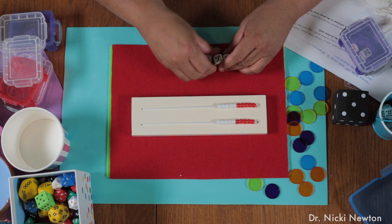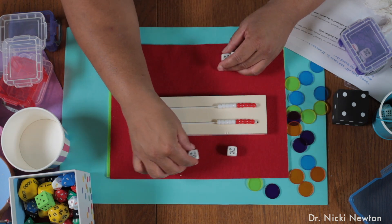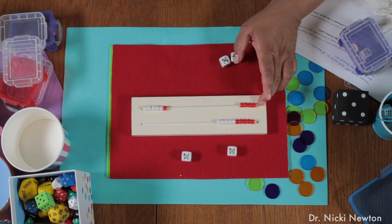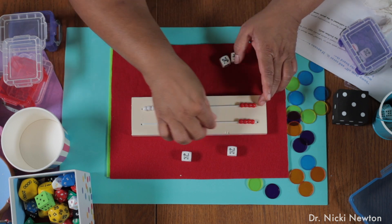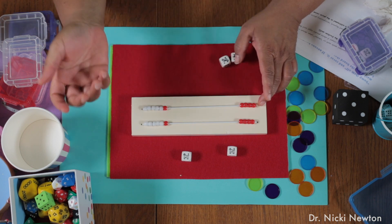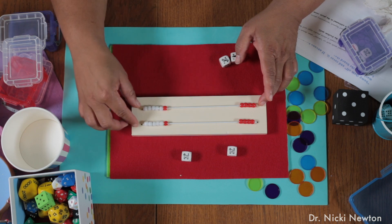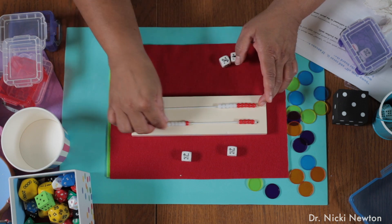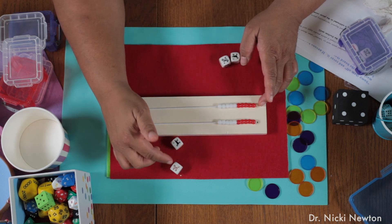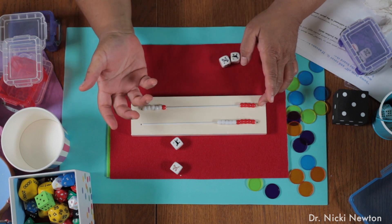For storytelling, the kids roll the dice. Say I have two dice and I have six and six. So there were six dogs in the park, and six more came. How many dogs are there altogether now? I want kids to know that five and five is ten, and two more is twelve. Roll the dice again. There were five dogs, and then one more came. How many dogs are there? There's six now.